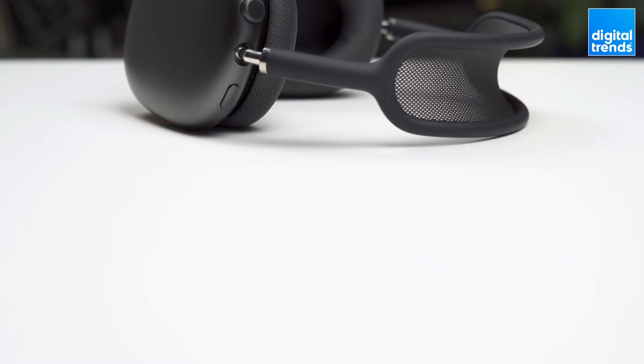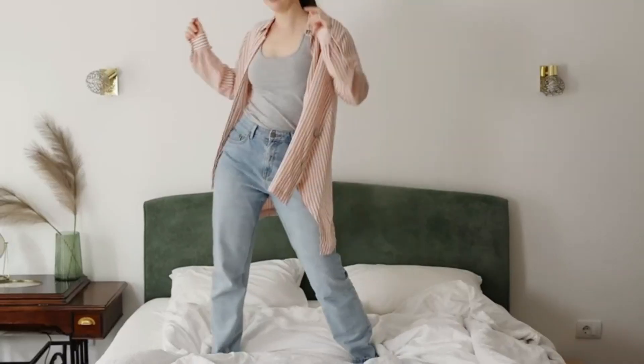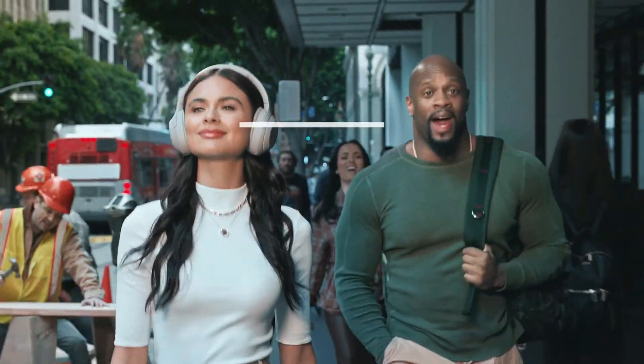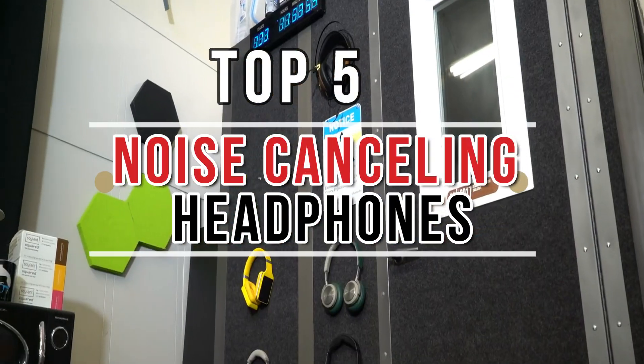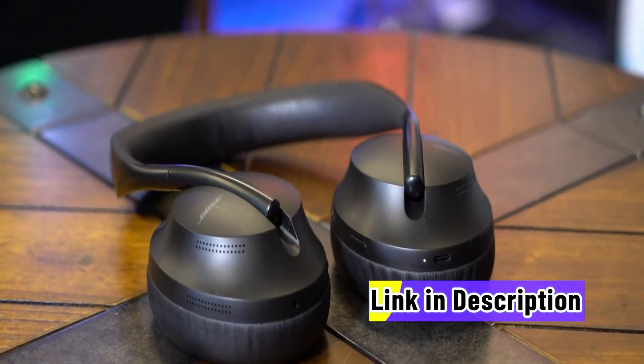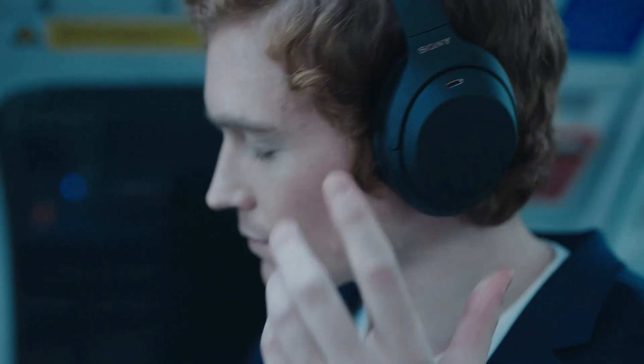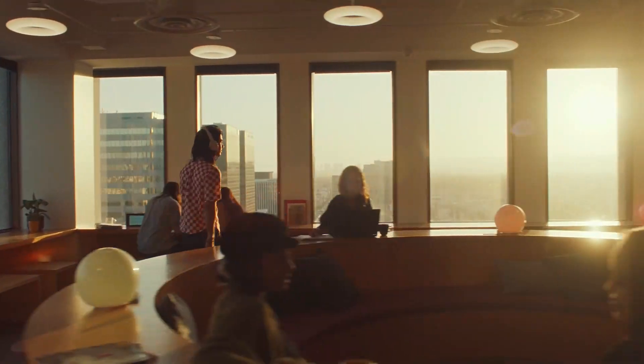Hello audio connoisseurs! Craving crystal clear tunes minus the noise pollution, you've struck gold. Today we've curated the top 5 noise cancelling headphones that'll redefine your listening game. No paid plugs here — we've got 27 sweat-drenched hours of research backing this up. So hit subscribe and prep your ears. Your sonic sanctuary awaits.